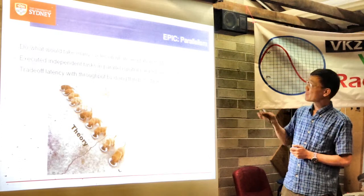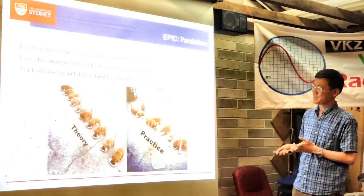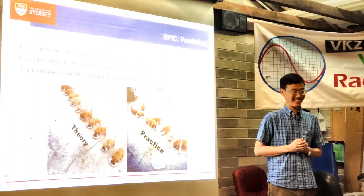Parallelism is good, but not all tasks are easily parallelizable, so perfect parallelism is hard to achieve. If you have N things, it's not always N times faster — as I say, if one person can't dig a hole in 50 minutes, 60 people can't dig the same hole in one minute.